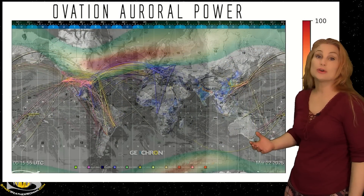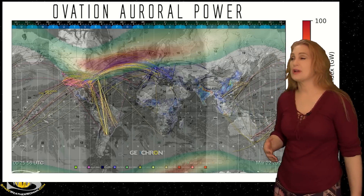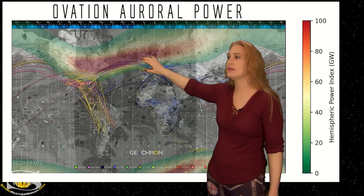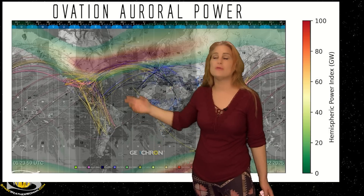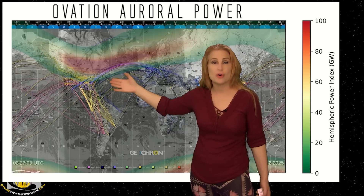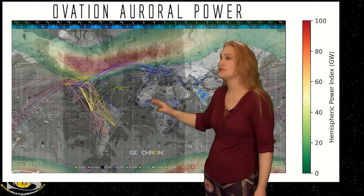Stepping outside to take a look at our current conditions with our global geocron map — we've been having a lot of aurora over the past 24 to 48 hours. As we take a look at our ovation auroral power, you can see it really began to peak late on the 22nd. We reached G2 levels pretty much when the auroral oval was sitting over the western hemisphere, which allowed for some great views cleared down as far south as Oklahoma, Kansas, Pennsylvania, Massachusetts, and even New York, which got some gorgeous aurora despite having a lot of light pollution.